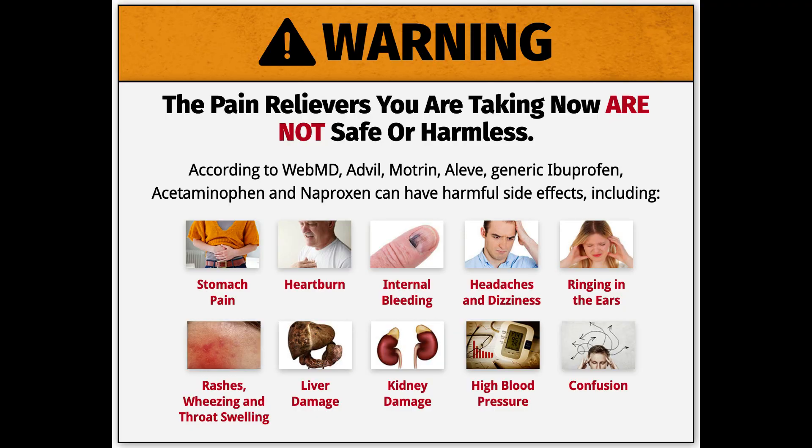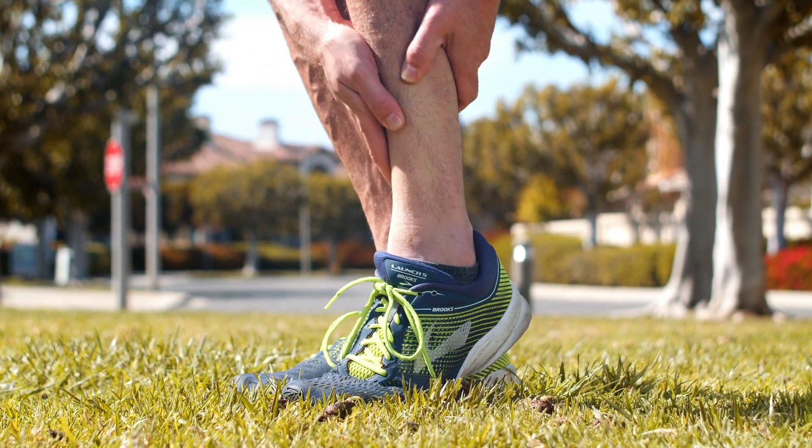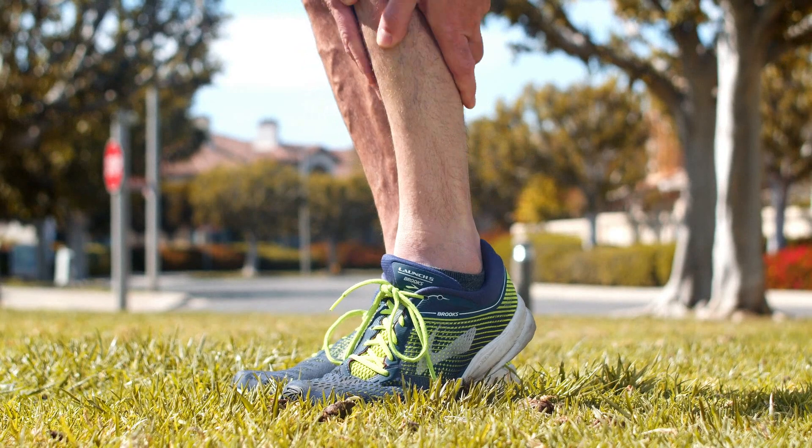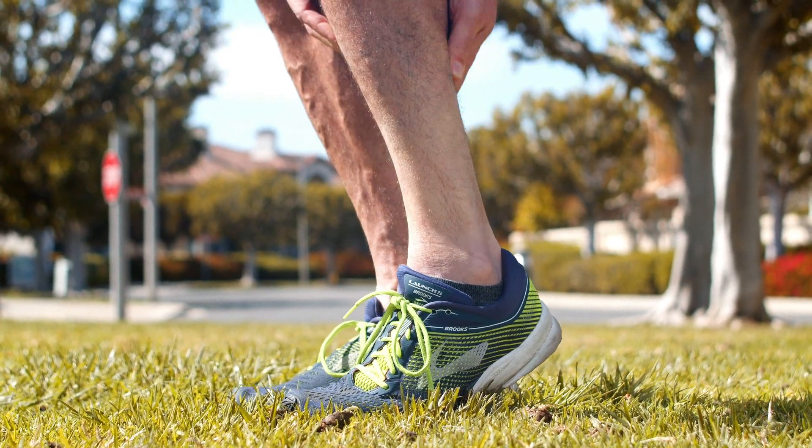Dimethyl sulfoxide is the main ingredient found in Arctic Blast. The compound is a by-product of wood pulp and lignin. People can orally take dimethyl sulfoxide or apply it above the affected area. It is an FDA-approved product, mainly used for pain relief, burns, muscle injuries, and quick healing of wounds. It is a typical product used by most athletes and players.